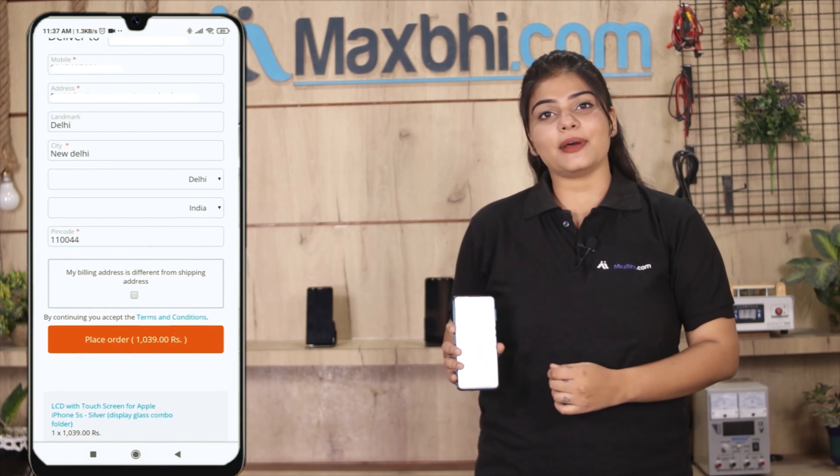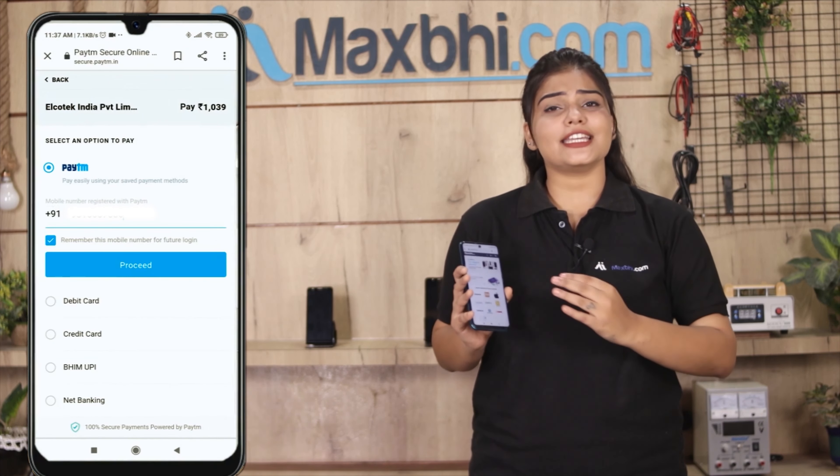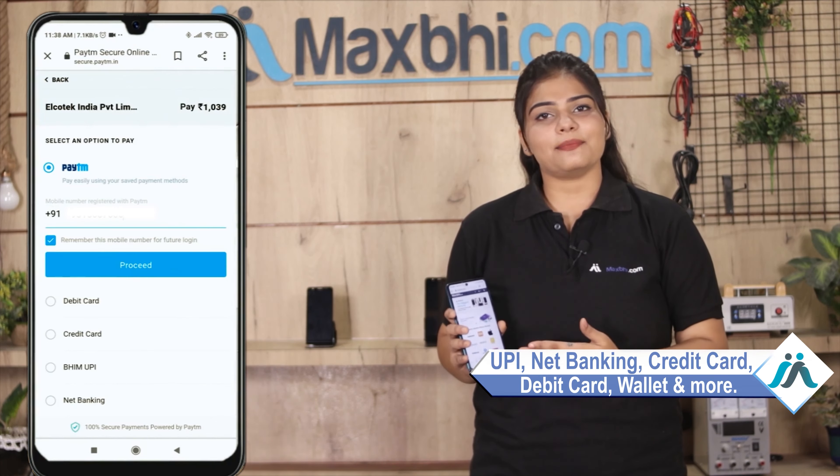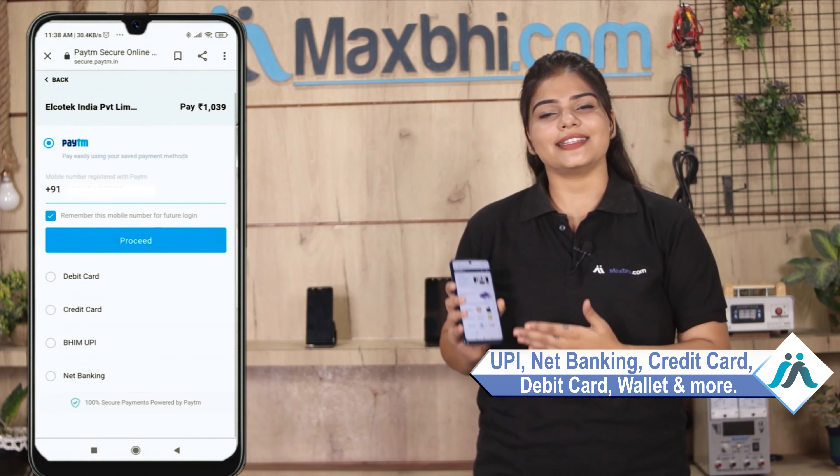After you click, you will be taken to a super secure payment page where you can use almost every payment method, such as UPI, net banking, credit cards, debit cards, wallets, etc.